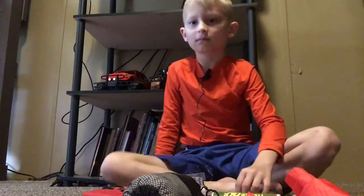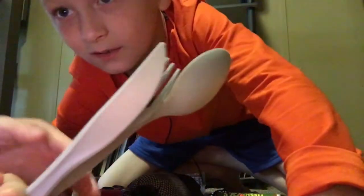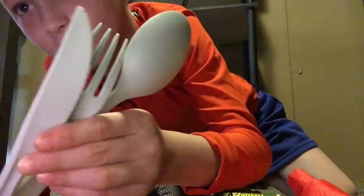I also got this Ozark Trail fork, and a fork-spoon, and a knife to cut and eat with.